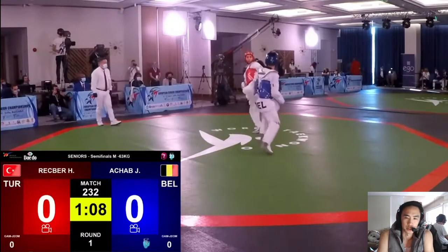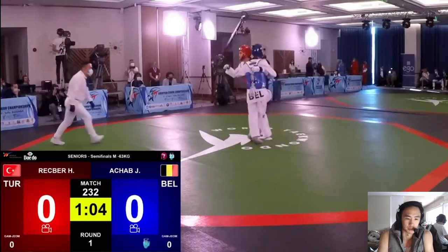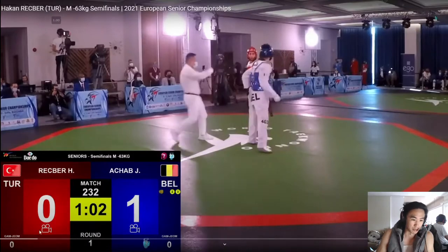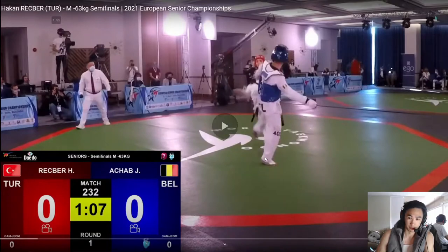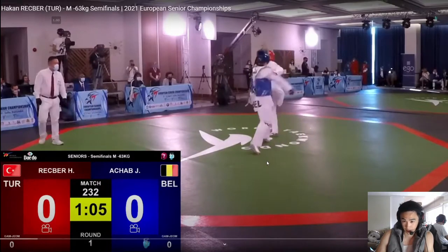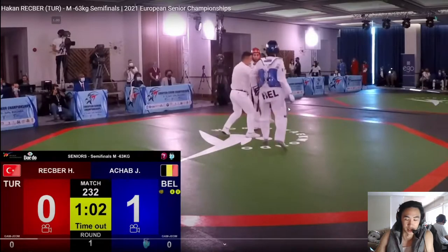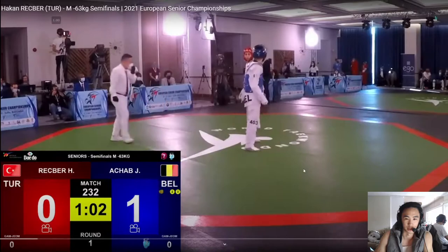Both players still seem like they're feeling each other out. Nice punch — and so punching the backside is a thing now apparently. Like a flank-side punch — that's interesting. So maybe add that: instead of waiting for an open-side punch the way I used to, you can just cancel and punch them in the back.